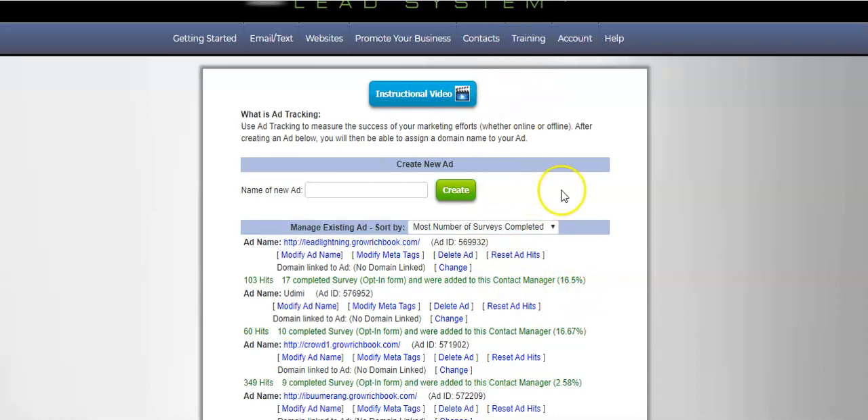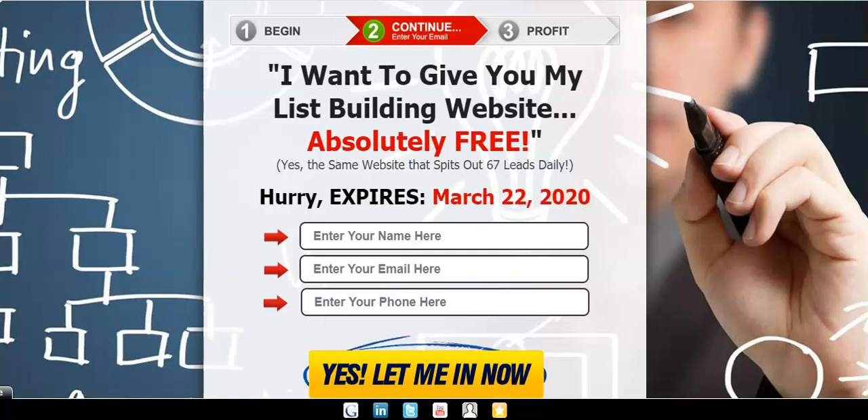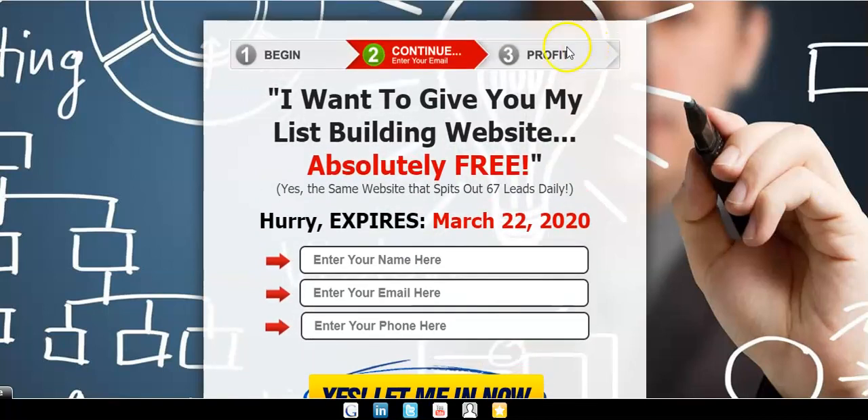I'm extremely happy with the conversions. One of the conversions actually responded to an automated email and reached out to me, which is pretty cool. But what's even better is that with the Power Lead System, as soon as they opt in, the system triggers a series of automated emails reminding them to log into their account. Once logged in, free account holders are given an upsell — an opportunity to upgrade their account so they can actually start to make money using the system.